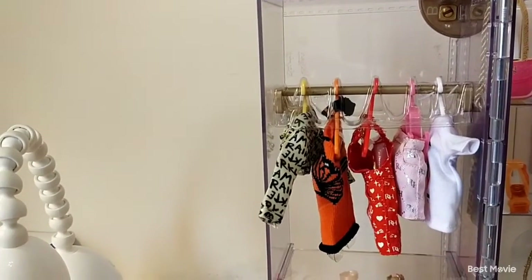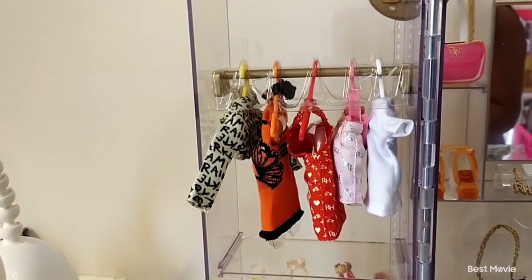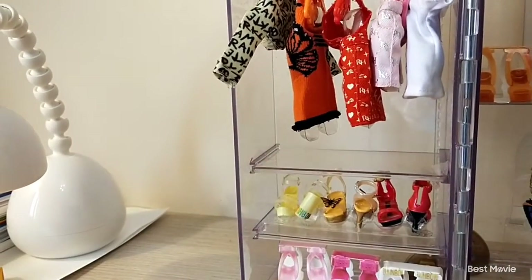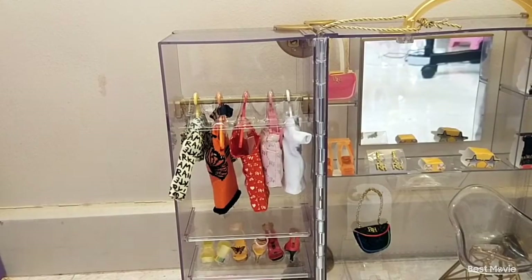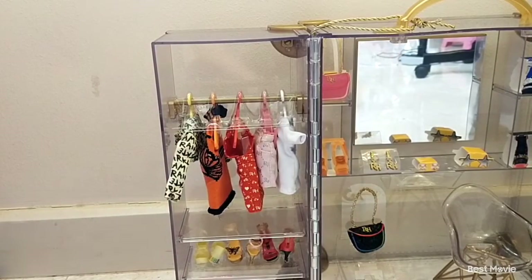On the other side we have another golden rack with five pieces of clothing and some shoes. There's a shelf here which you can remove and put in other areas. Now it's time to cut out the plastic so we can remove the clothing.